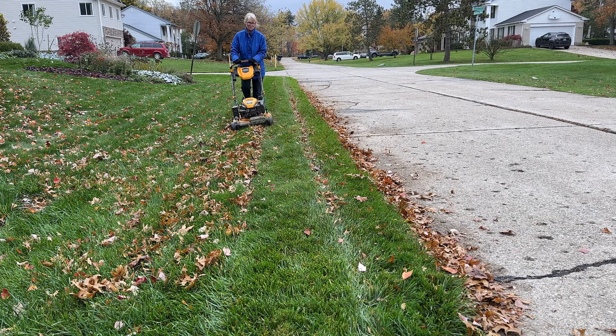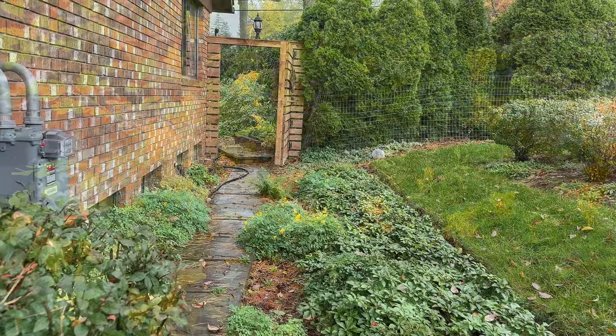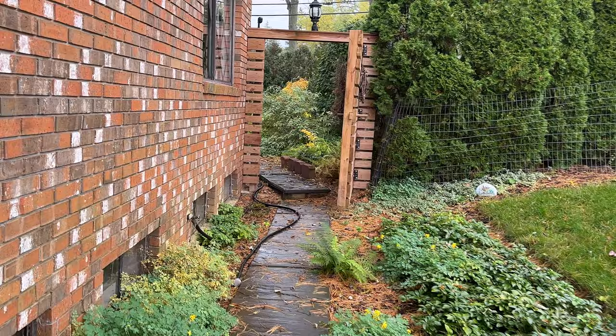As we walk into the backyard, you can still see the bright yellow blooms of the Corydalis lutea. This shade-loving plant has been blooming since May. It is a fantastic plant for the garden.